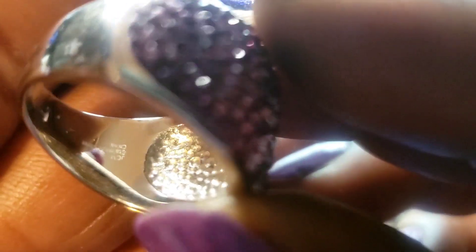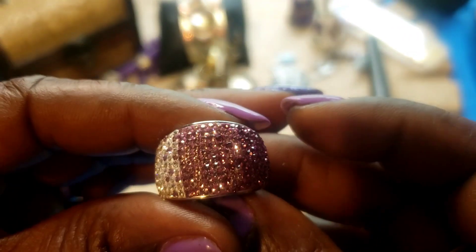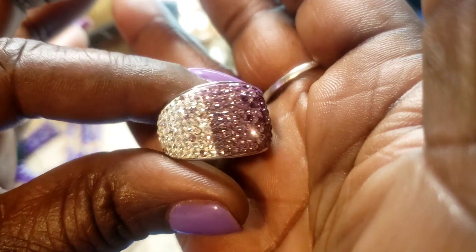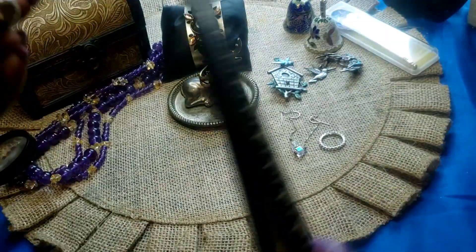Next we have this ring. It is stainless steel, marked GCM, stainless steel, China. It's a pretty purple color and white. This one is a size eight.